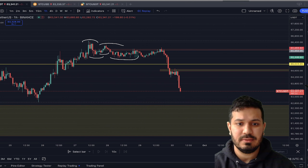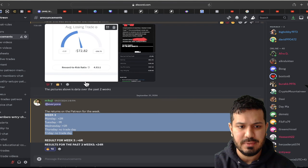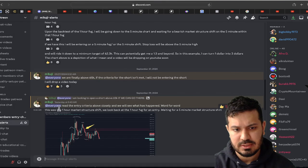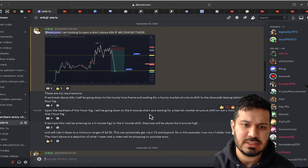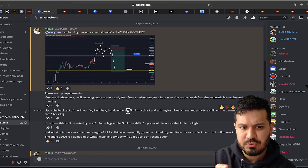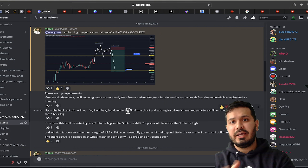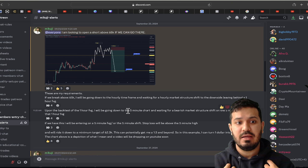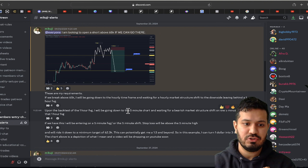If you guys want a server or a Discord where it's more intimate, you can check out the Discord link in the description below. I've added a new alert called Mikuji Alerts. I explained the entry step by step in the Mikuji alert section, so you have something to rely on if you are looking to trade. If you're a day trader, you can always refer to the Mikuji alert section and look at what I'm waiting for.